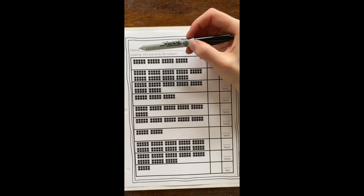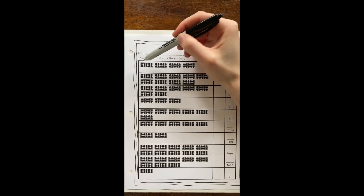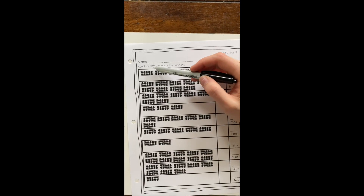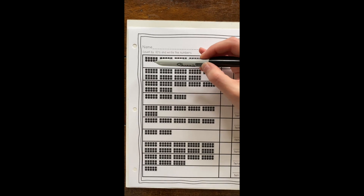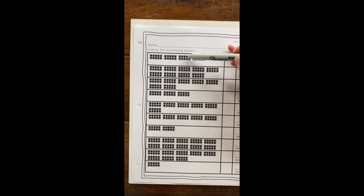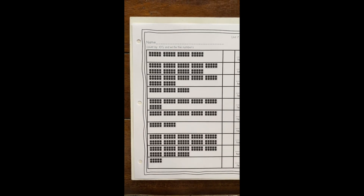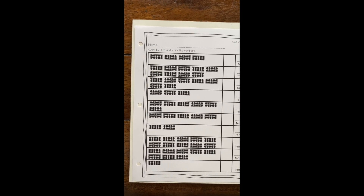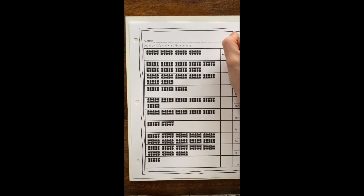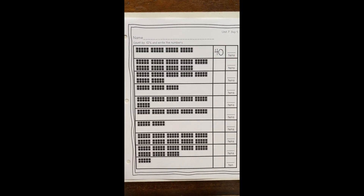Let's take a peek at the first box. Because our ten frames are full, we're going to skip count by tens instead of counting each dot — that would take too long. So help me: 10, 20, 30, 40! How do I write the number 40? Good job — it's a four and a zero. Remember, counting by tens means they all have zero — the hero numbers!